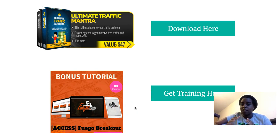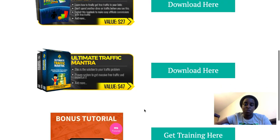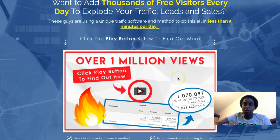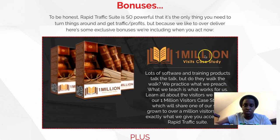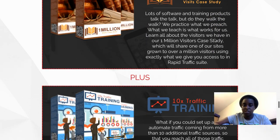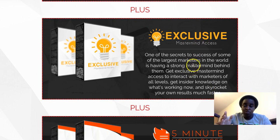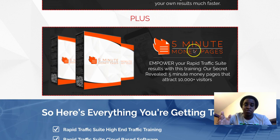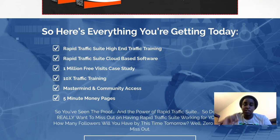I have another traffic method bonus here, and also a course called Fuego Breakout — an amazing course I use in my business every day with really detailed training. If you get it through my link you'll get four exclusive bonuses from me. The vendors are also giving exclusive bonuses including a case study of 1 million visitors they got using the software, more traffic training, mastermind access to million-dollar marketers, and training on setting up pages to get more money.